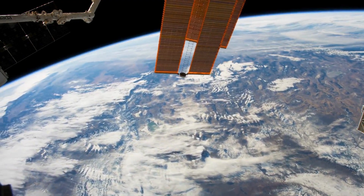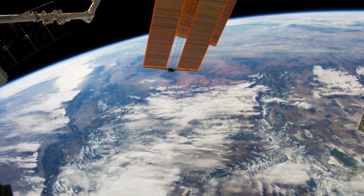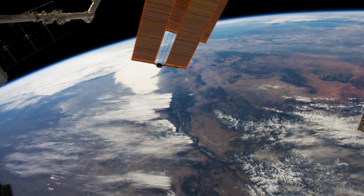How is Botswana planning to diversify its economy with space technology? What are the goals of Botswana's first satellite mission?